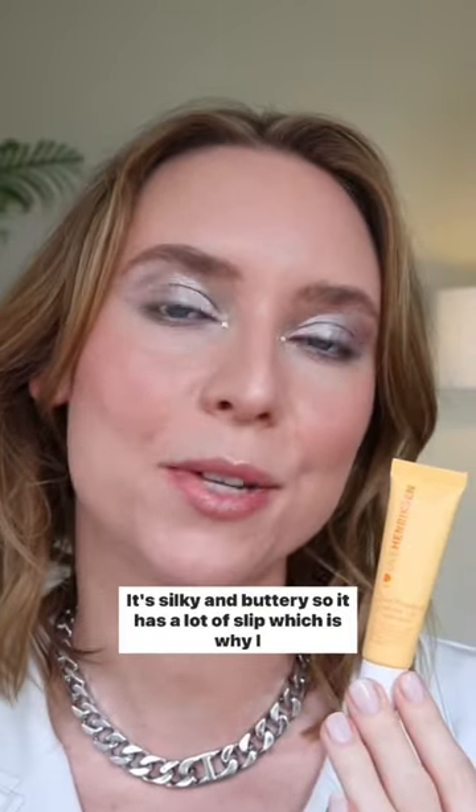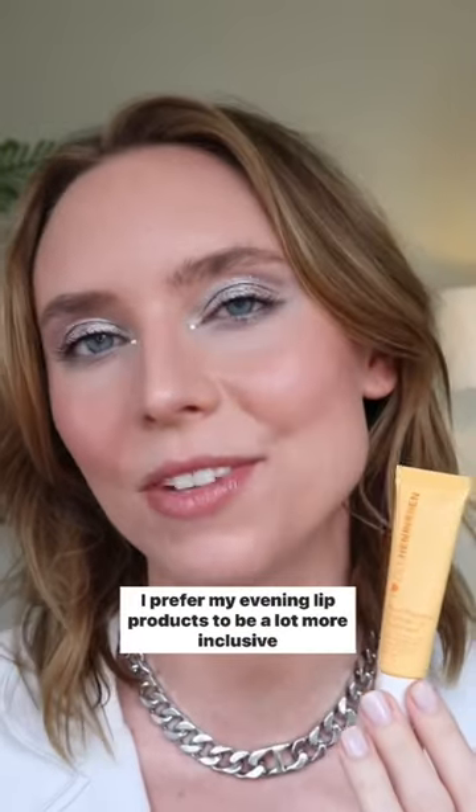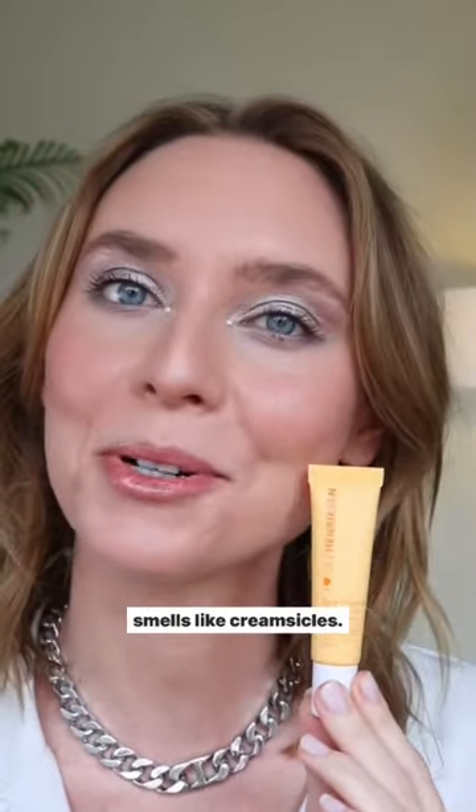It's silky and buttery, so it has a lot of slip, which is why I prefer using it during the daytime. I prefer my evening lip products to be a lot more occlusive so that they last on my lips the whole night. But this is an awesome daytime lip product for me, and I love that it smells like creamsicles.